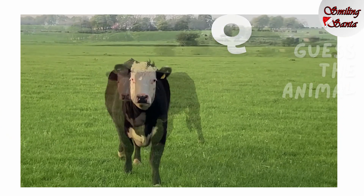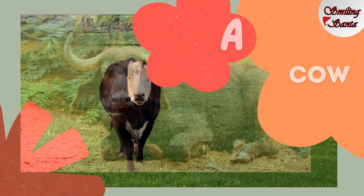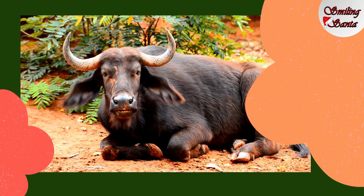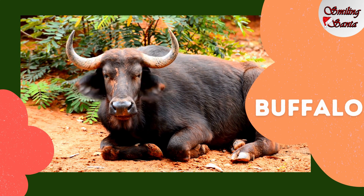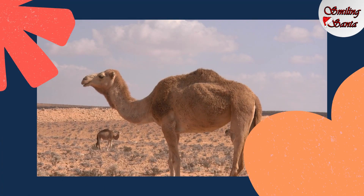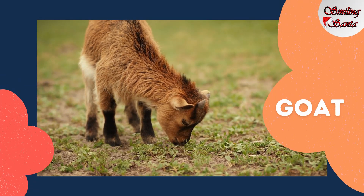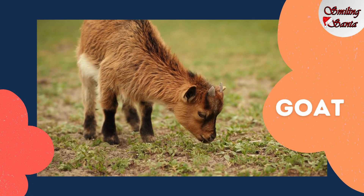This is a cow. C-O-W, cow. This one is a buffalo. B-U-F-F-A-L-O, buffalo. Here comes our camel. C-A-M-E-L, camel. Goat. G-O-A-T, goat.